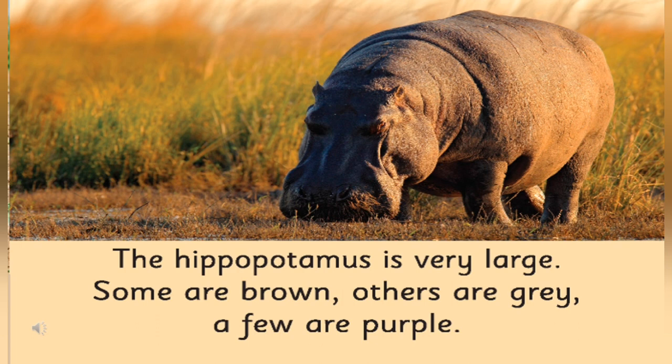Hippos are of different colors. What are these colors? Can you tell me? You have already read the story. Yes, some hippos are brown and some are grey and a few are purple also. So you can mainly see three different colors in hippos: brown, grey, and purple.